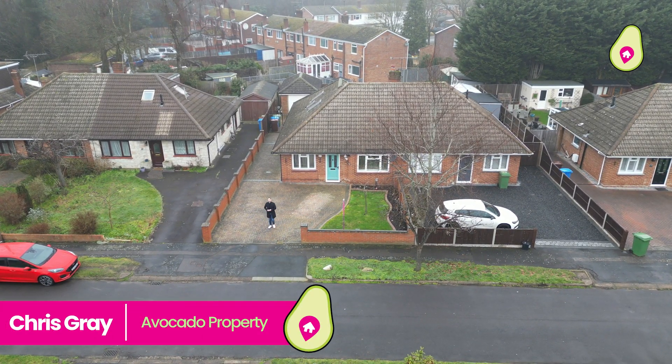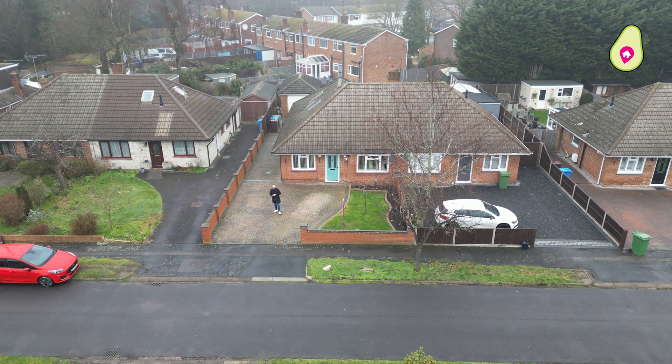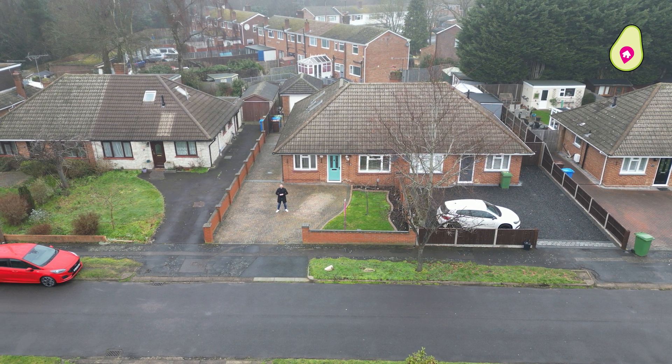Hi everyone and welcome to Bedford Close. We're about to show you a beautiful extended four bedroom semi-detached bungalow, but just before I do, here's the local expert Stephen with what's going on nearby.